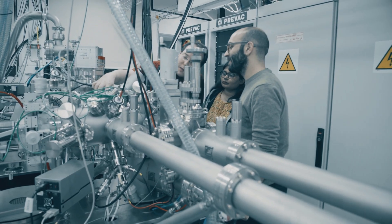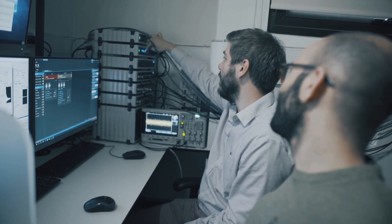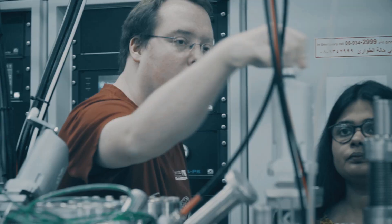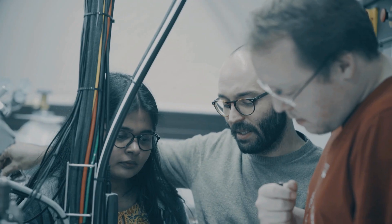We have a group of techniques called spectroscopy techniques that give us chemical information. And we have another group called microscopy techniques that give us very high resolution, like atomic resolution. I would like to combine these two and get chemical information at very small scales, almost atomic scales. What is unique about my lab is that we use a combination of these techniques under real conditions or industrial conditions. And we are also constantly improving these techniques further to get better resolution and accuracy in our measurements.